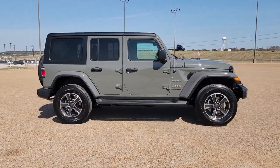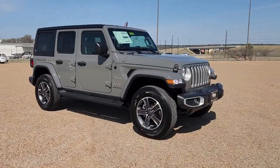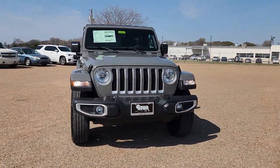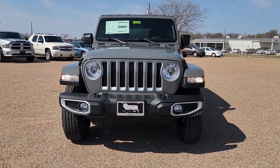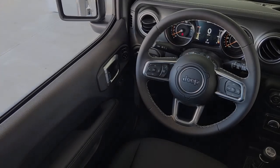You will love the features of this 2023 Jeep Wrangler. Enjoy all the outdoor life has to offer in the Wrangler, the iconic open-air vehicle that inspires confidence on the road or on the trail. These are just some of the great options this vehicle comes with.